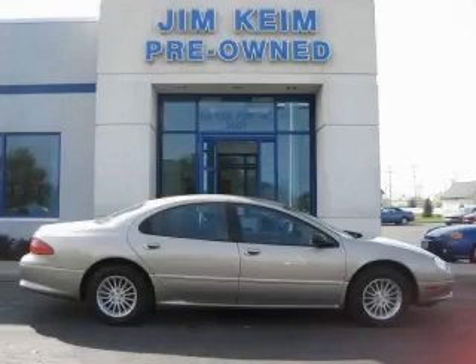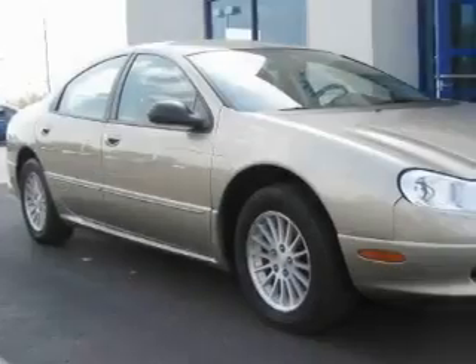This is a 2004 Chrysler Concord. It has a 2.7-liter six-cylinder engine and an automatic transmission.